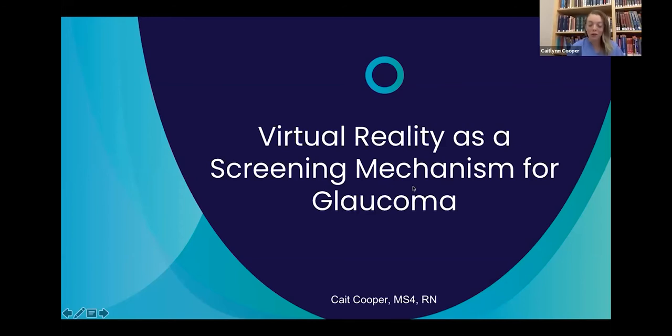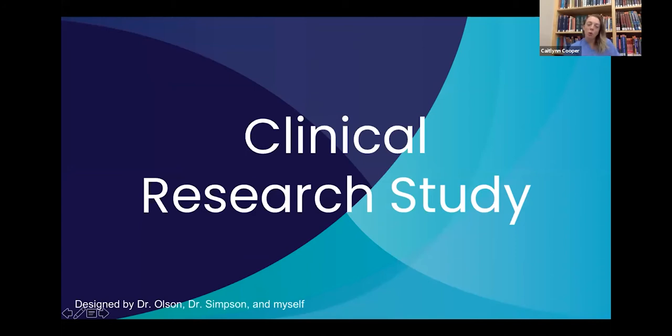Thank you so much for the introduction. I am so excited to speak with you guys today and discuss glaucoma screening. What I'm discussing is a clinical research study that was designed by Dr. Olson, Dr. Duckton, Dr. Simpson, and myself, that we've been working on for the last two and a half years.